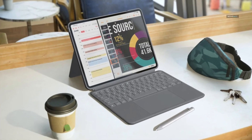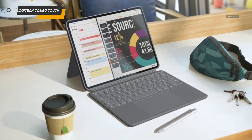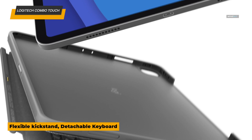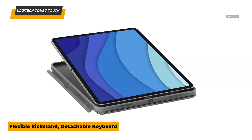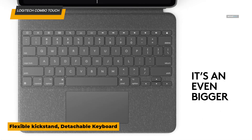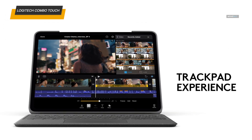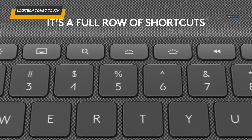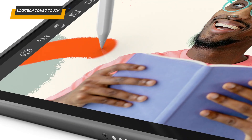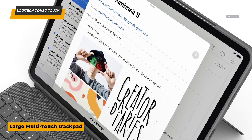The Logitech Combo Touch is all about versatility. This keyboard-case combo offers a detachable keyboard and a built-in precision trackpad, providing a laptop-like experience for your iPad. It connects seamlessly via the smart connector, eliminating the hassle of Bluetooth pairing or charging — just snap it on and you're ready to go. The keyboard is backlit, making it perfect for working in dim environments. Its adjustable kickstand lets you position the iPad at almost any angle, whether you're typing, sketching, or watching videos.